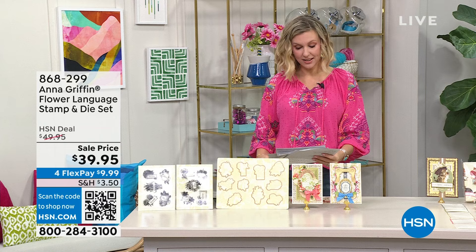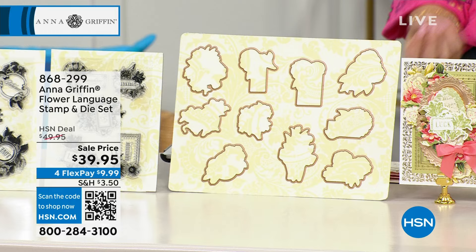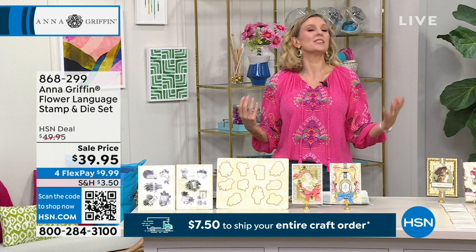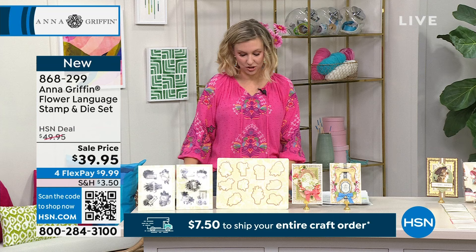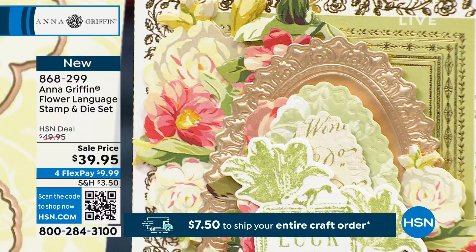The Flower Language stamp and die set. If there's anything that Anna knows, it's how to express your sentiments with flowers — that is really something so many of us do naturally. Even if someone says 'don't get me flowers,' they'll want these, because expressing your sentiment with flowers is beautiful, timeless, elegant. It's Anna Griffin. You're going to be receiving 10 clear stamps and 10 pieces of a die set. The largest die is around three and a quarter by two and a quarter, plus your idea sheet.